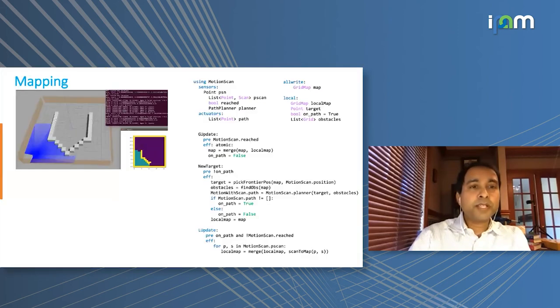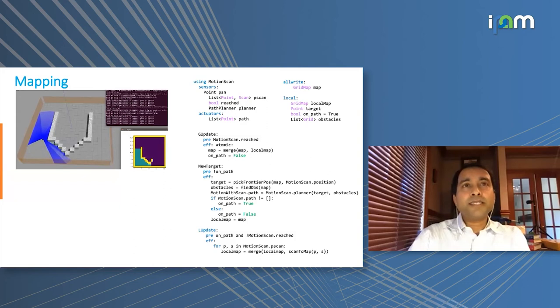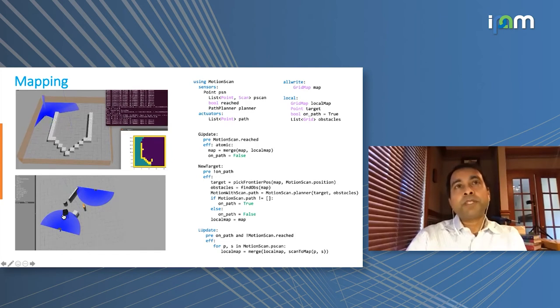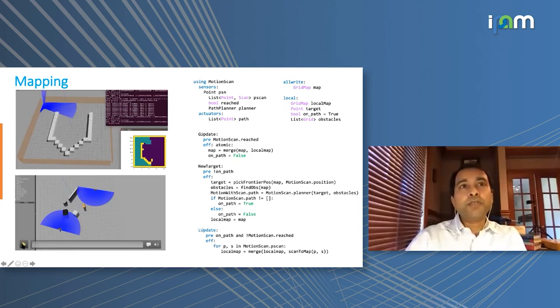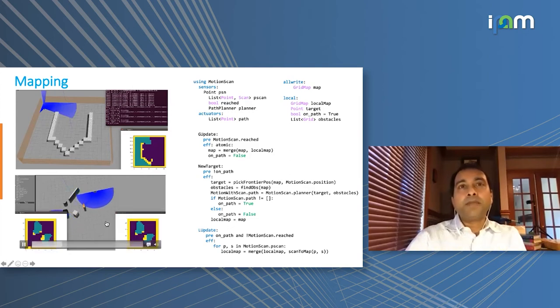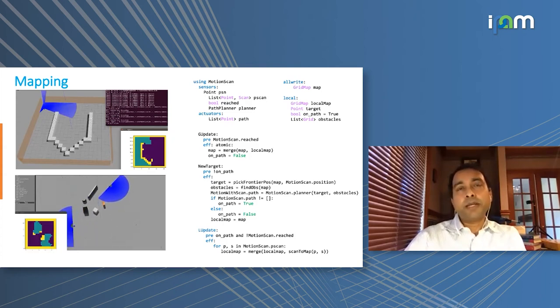The third application is a more complicated one: distributed mapping. This required creating a library for the lidar sensor, which gives timestamped point clouds. Once we have the library, the actual application is again around 40–50 lines of code. Robots share their local maps, creating a global map through shared information. This application was written by a master's student in about two weeks with almost no prior training on the language.